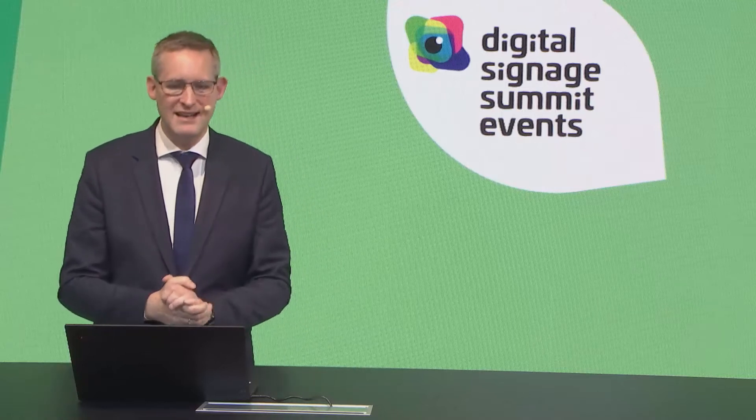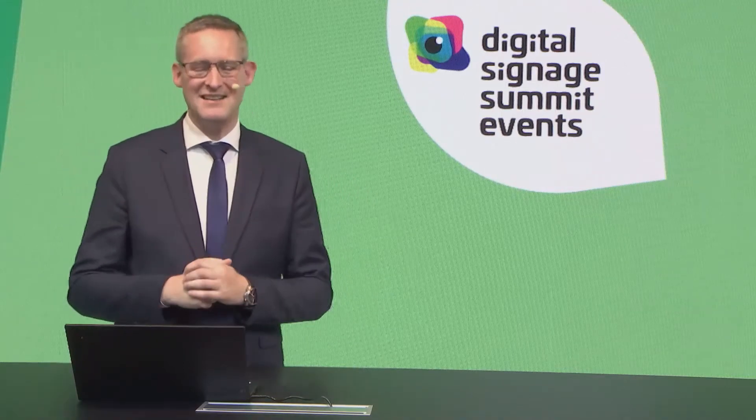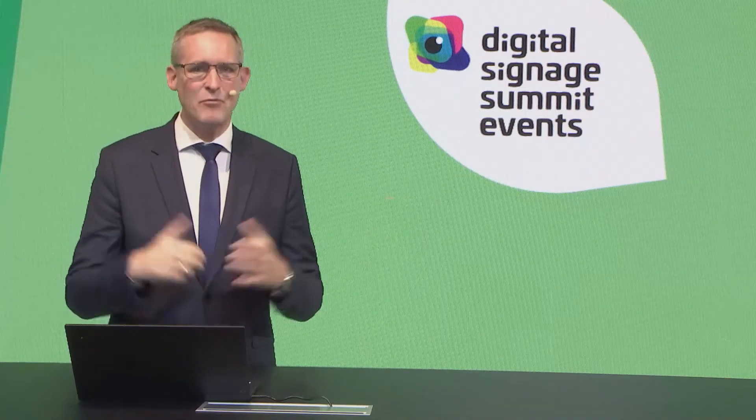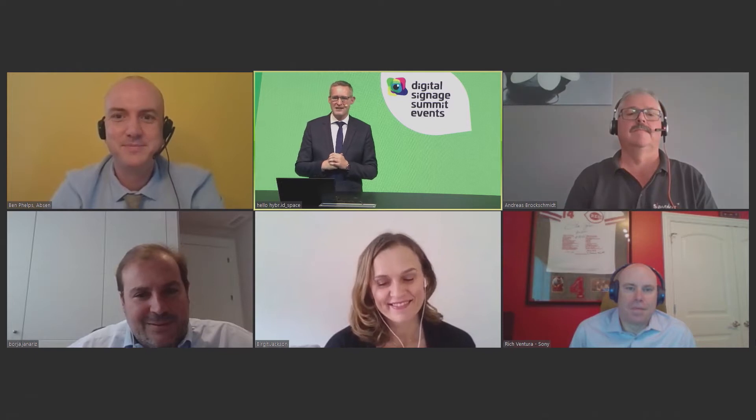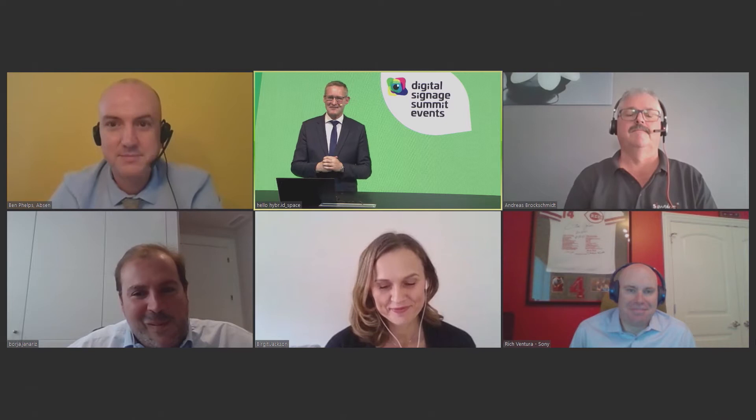Welcome to our next segment. It's the famous LED COB panel, one of the biggest topics in the industry currently, and we have a fantastic line-up. I have to start with a lady first. Birgit, you're first from Schaap. Thank you for joining us. We have Ben Phelps from Upson, Andreas Brockschmidt from NEC, Bocha from LG, and Rich Ventura from Sony in his new role. Congratulations on your new job and great that you made it from the US.